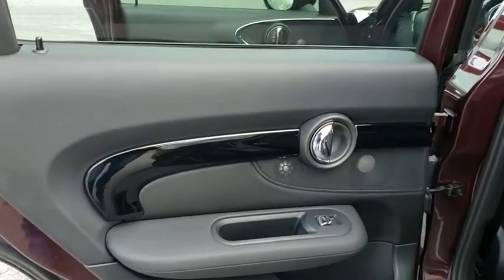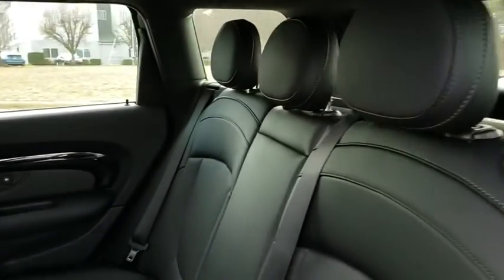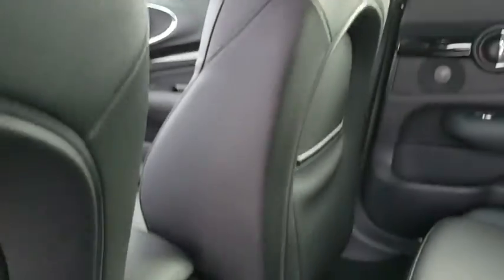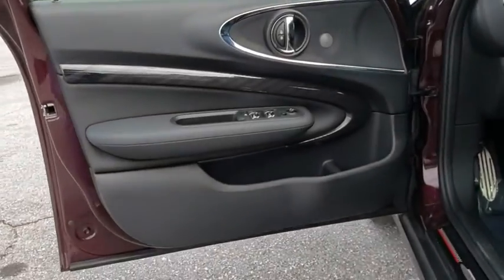Stability control, all-wheel drive, traction control, keyless entry, steering wheel audio controls, anti-lock braking system, Bluetooth, leather-wrapped steering wheel, adjustable steering wheel, power steering.